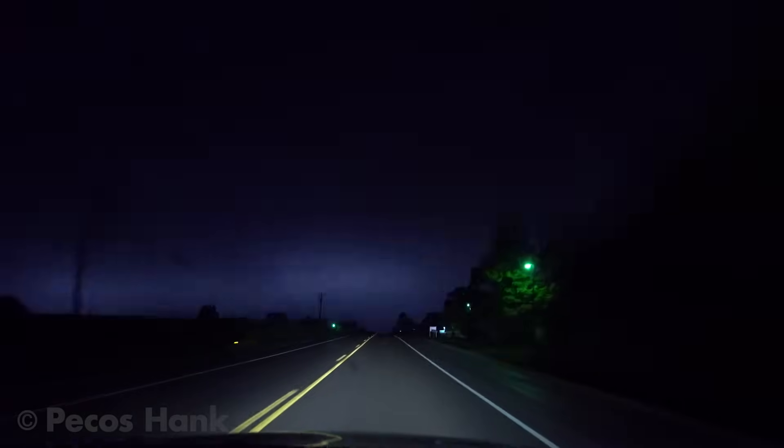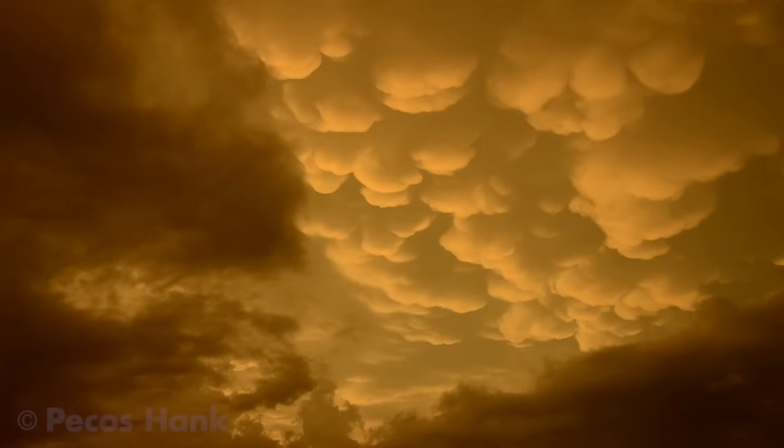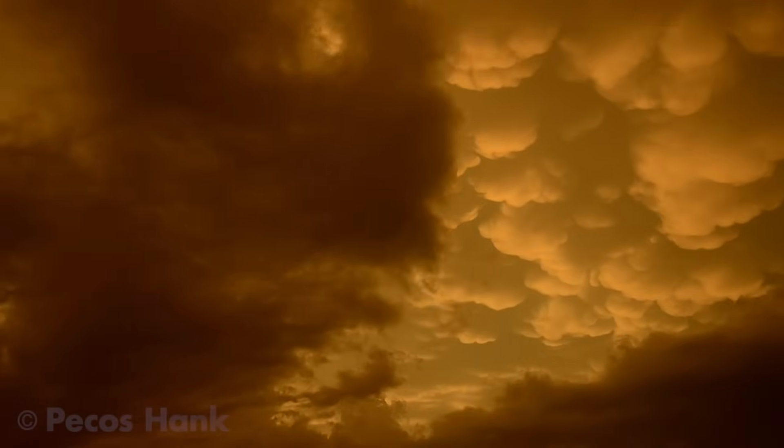Anvil crawlers are not uncommon; however, because they occur at such high altitudes, there's usually low-level clouds and rain hiding them from view. It takes special cloud- and rain-free conditions near a powerful thunderstorm to reveal them to you.